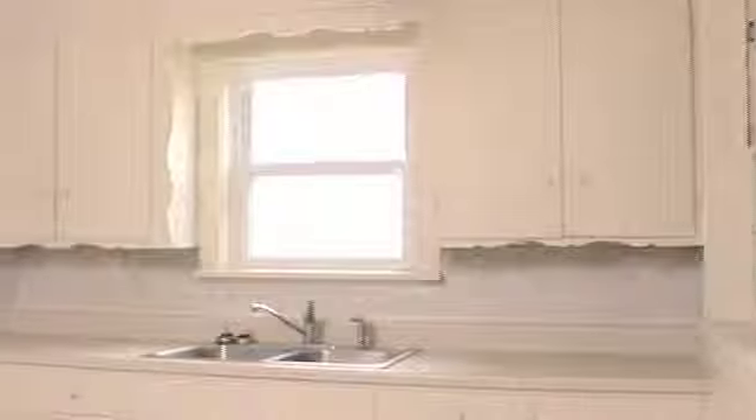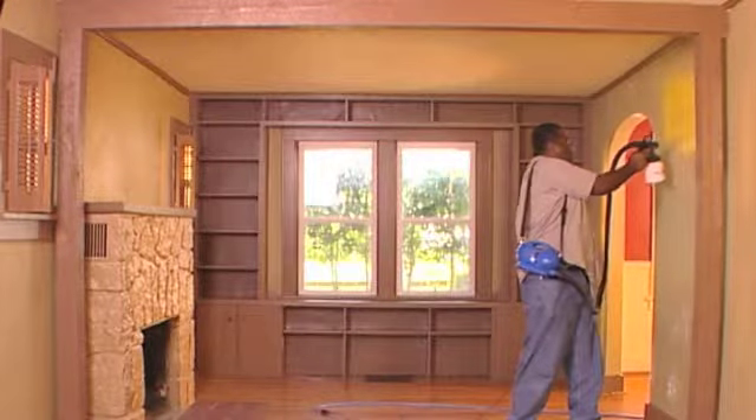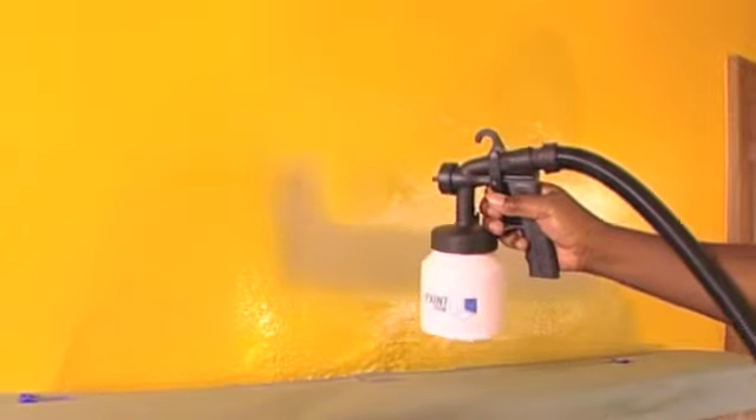My husband and I have decided to remodel some rooms in our house. We started with our kitchen and our living room. Most homeowners would avoid taking on a job like this — it's messy, it's expensive — but Paint Zoom just gets beyond all that and makes it easy.